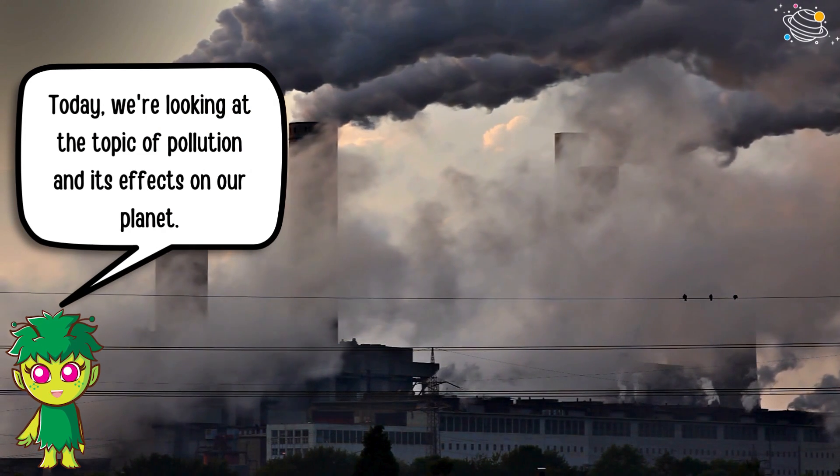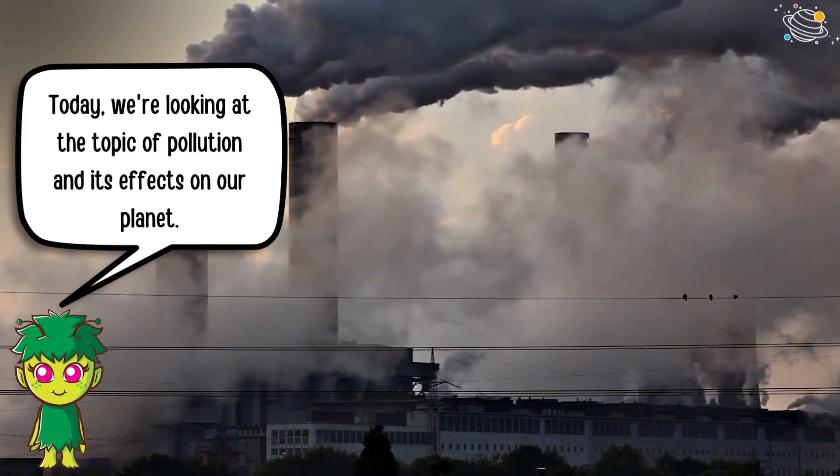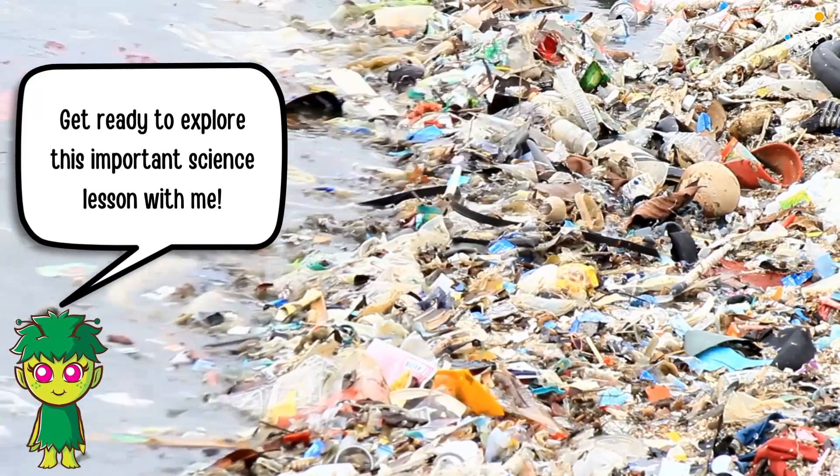Today, we're looking at the topic of pollution and its effects on our planet. Get ready to explore this important science lesson with me.